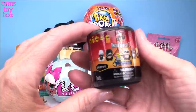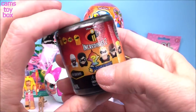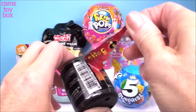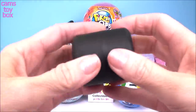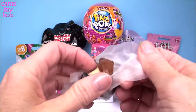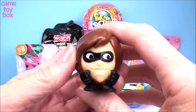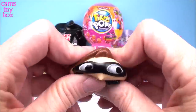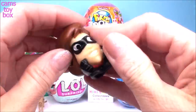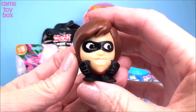Our next surprise comes from Mashems and it is an Incredibles 2-in-1 Series 1 with an ultra-rare color change mystery character. We got Elastigirl — she's the mom of the bunch and she is super, super squishy. I can get the eyeball to come out. Not too stretchy, but super cool and also very awesome to collect.